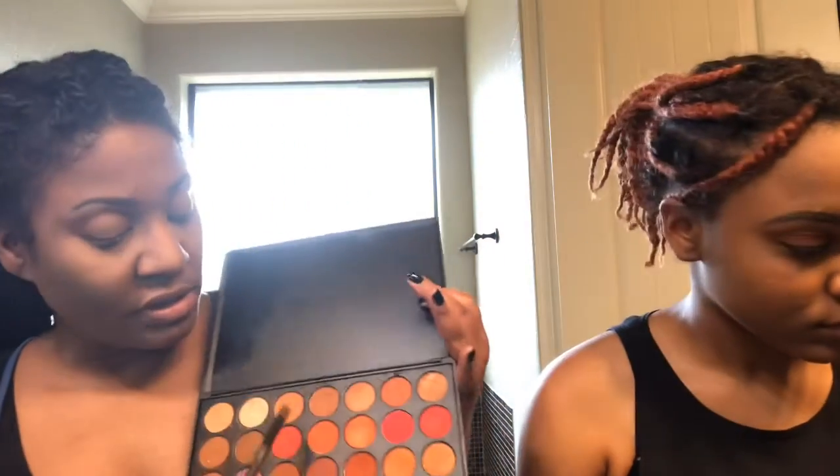I'm just going to play around with these colors and see what happens on the journey for the people. I'm going to go with this red color here. I'm using a crease brush from Ulta — I actually bought it on sale but it turned out to be a really good find. I like neutral, earthy colors so I'm going to stay in that range.